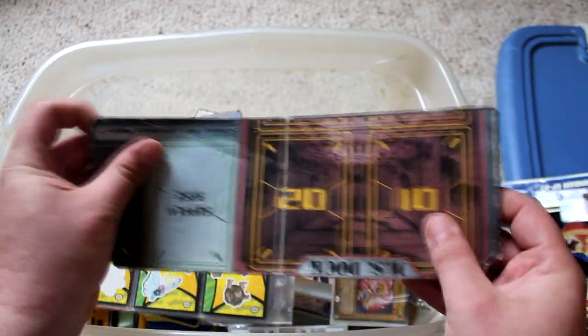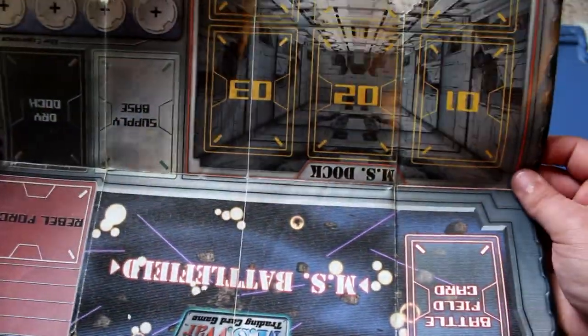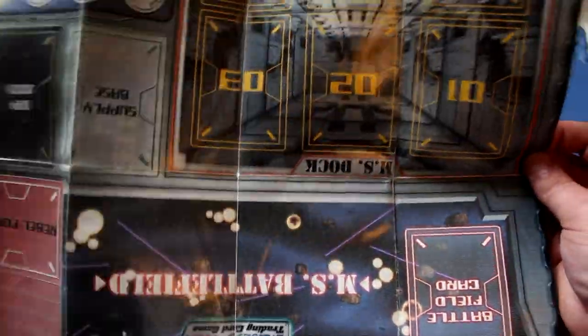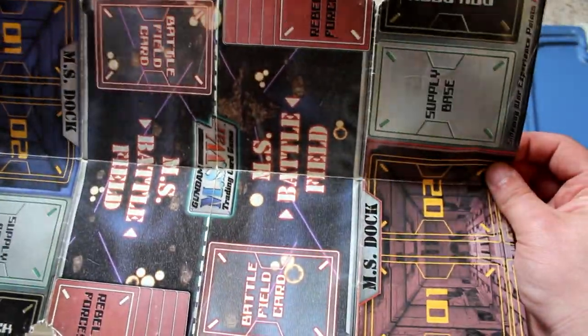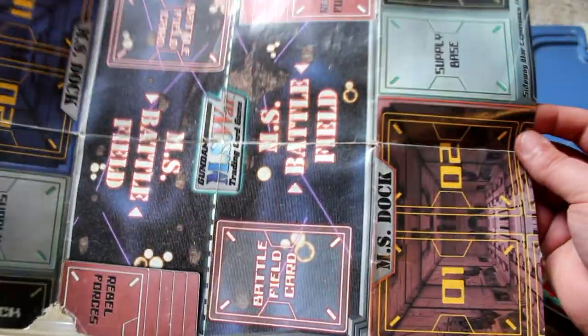This is pretty cool — there is actually a Gundam card game that I forget even exists and I have no idea how to play it. Up next, a playmat that you were supposed to play on, and I think this is actually only half of it. As a kid, no one else I knew was into Gundam, so I never got a chance to actually play this. But it was probably really cool — let me know if you guys have played it.